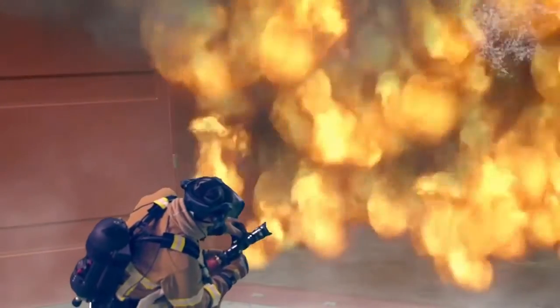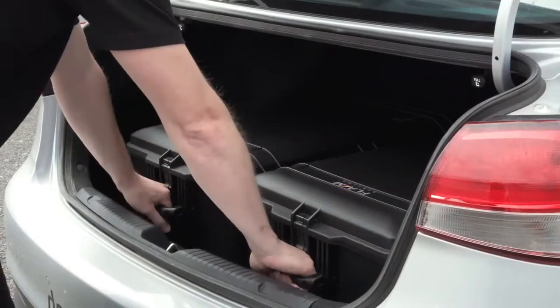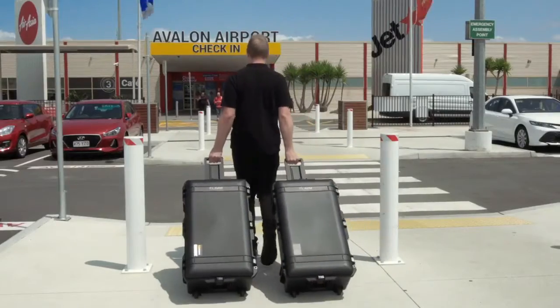You can now train anywhere, at any time. Flame Trainer takes the training to your firefighters and can be shipped easily if you have instructors in multiple locations.